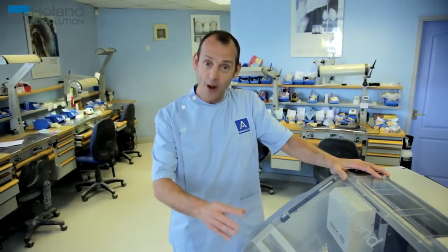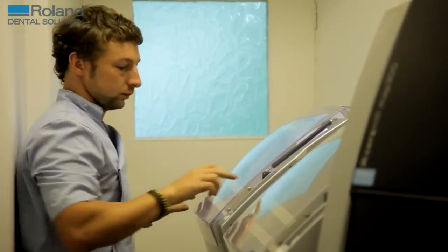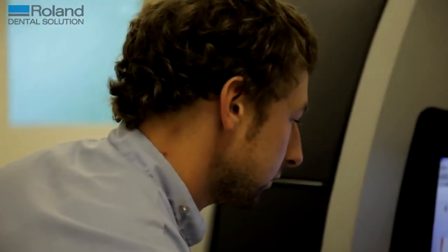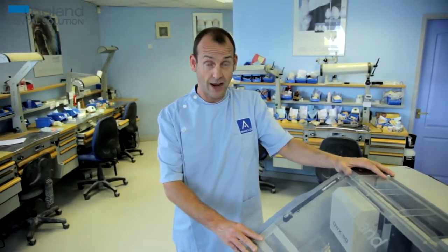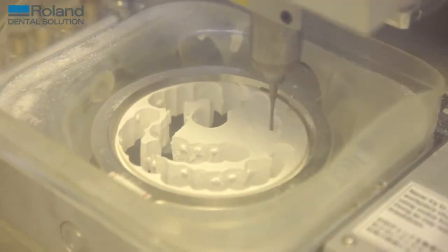The Roland mills whatever you tell it to mill, and it does it time and time again. Consistency is the best feature of this machine. My dentists have noticed the improvement in quality. They've noticed that my zirconia crowns have been able to come down in price, which they're very happy about. It's just win-win really.